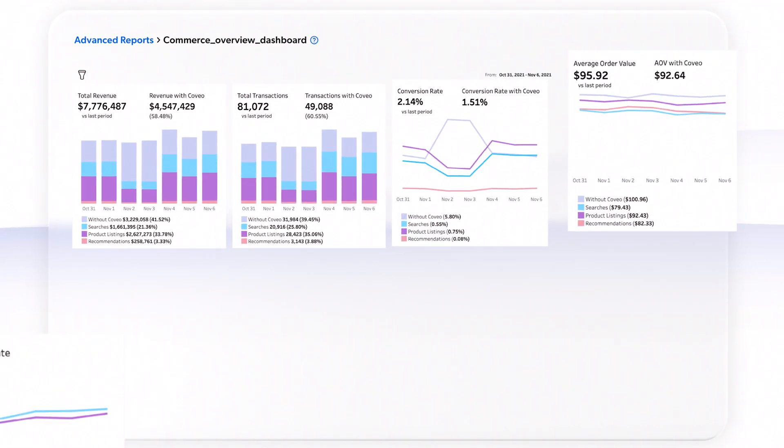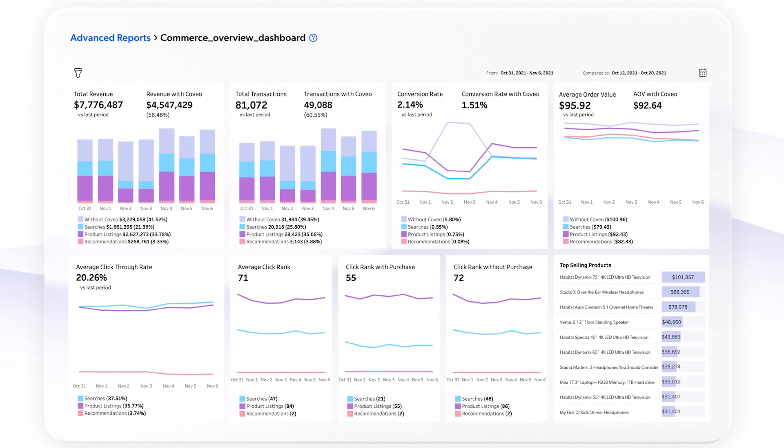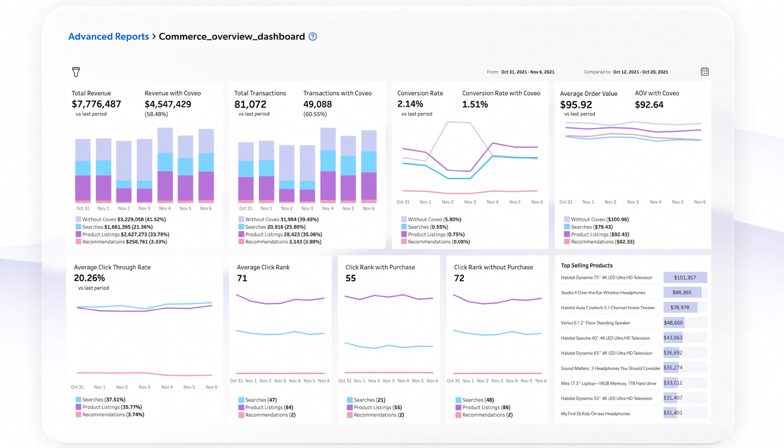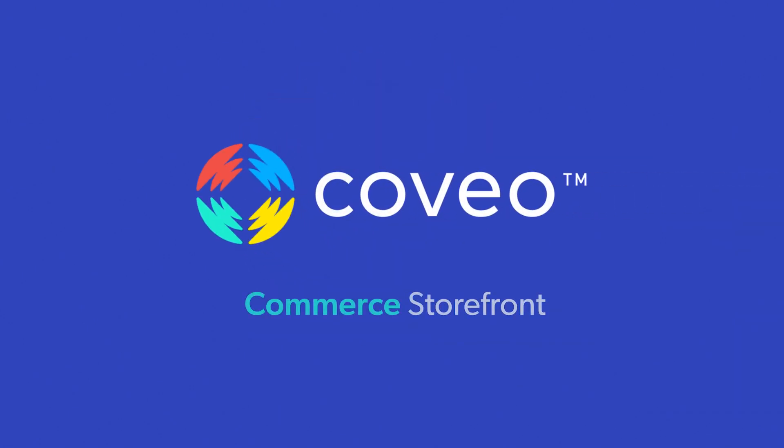Finally, with Coveo's pre-configured analytics dashboards, you can easily report on top-performing queries, understand what products customers are searching for and not finding, or accurately measure attribution between search and product recommendations. This has been a quick overview of how Coveo can power more intelligent buying experiences on your storefront.